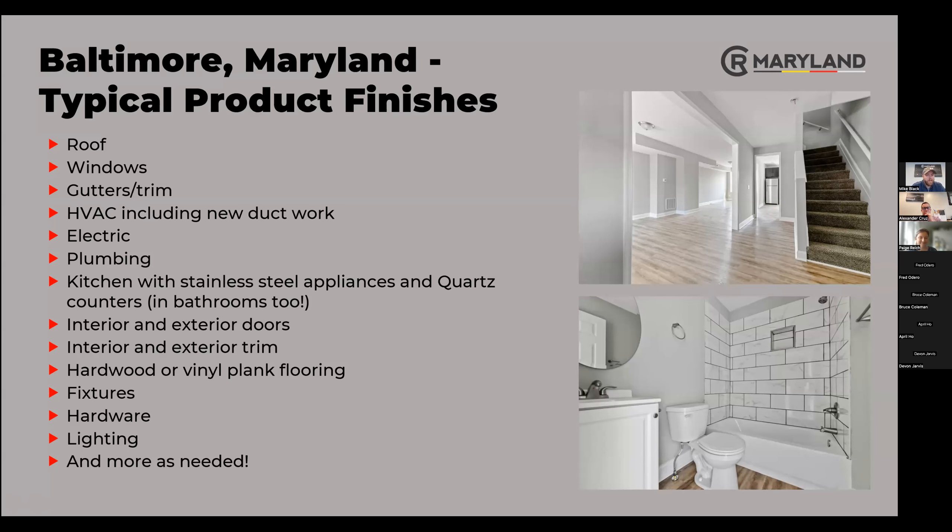Our full gut renovation includes a brand new roof with a 20-year warranty, all new HVAC with a 10-year warranty, appliances with a one-year warranty, stainless steel appliances in every home, and a washer and dryer as well. Everything you can see in these pictures is brand new — from the carpet on the steps to the trim, drywall, paint, and lighting. Everything is replaced, which is what contributes to our large renovation budget.